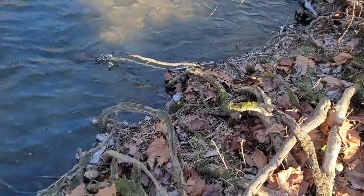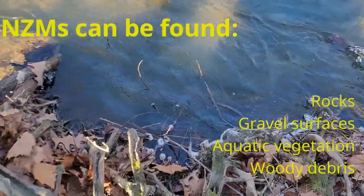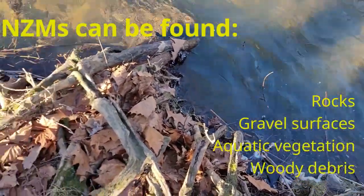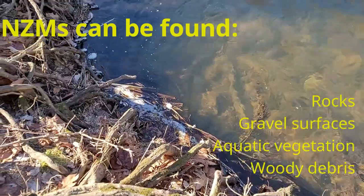The New Zealand mud snail is a tiny aquatic snail which can be found lurking on rocks or gravel surfaces, aquatic vegetation, or woody debris in slow-moving areas of lakes, rivers, streams, and reservoirs.